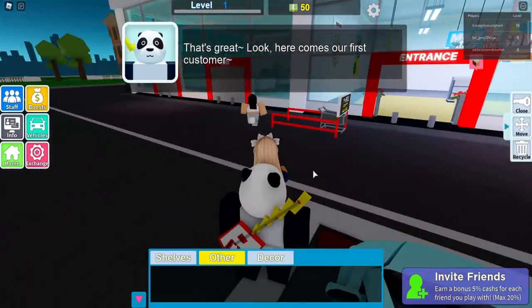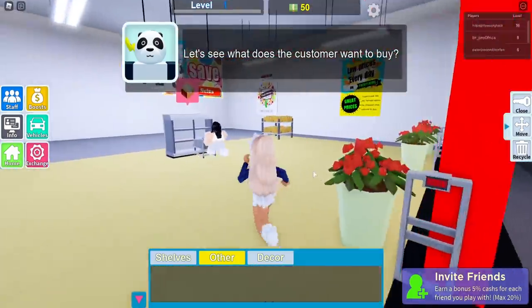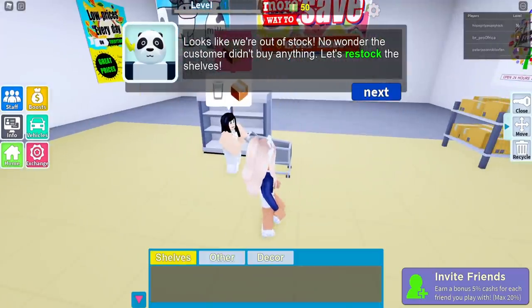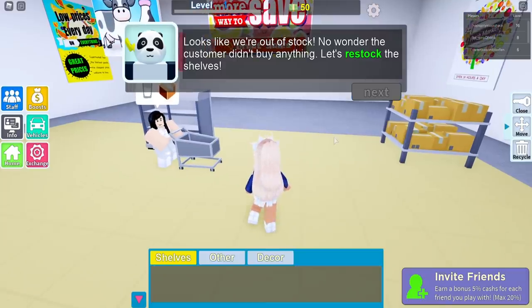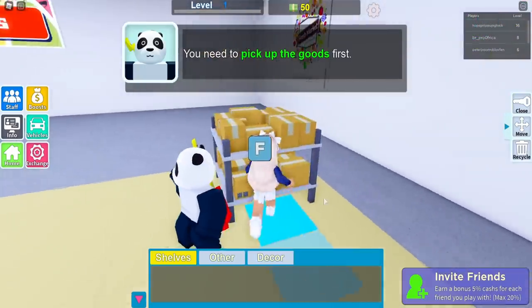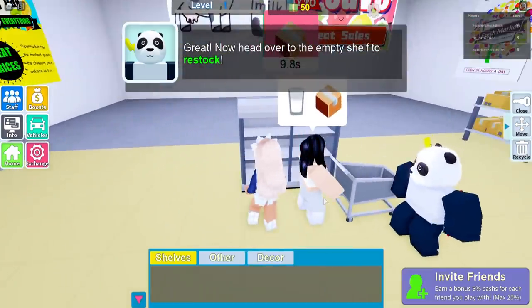There's a lady coming out — she's gonna take a trolley. Let's see what the customer wants to buy. There's like nothing in here so far. She wants milk and cardboard. Looks like we're out of stock — no wonder the customer didn't buy anything. Let's restock the shelves. We come here, you need to pick up the goods first.